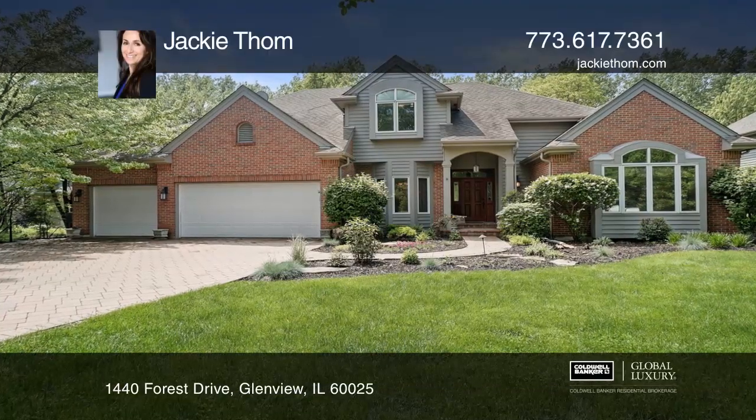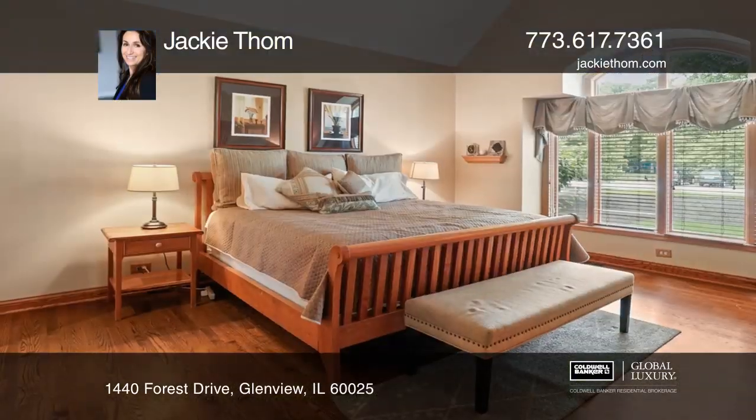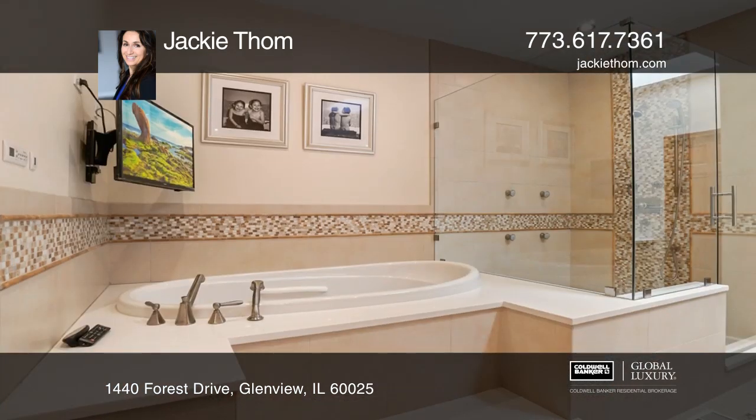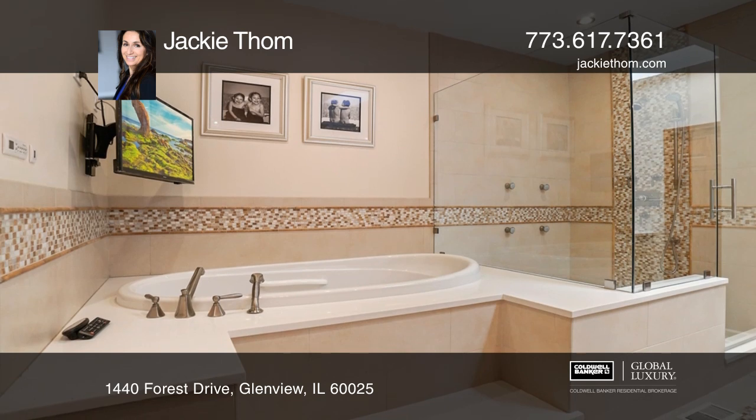Welcome to this inviting home with four bedrooms, including a first floor master, three and a half baths, a finished basement, and a three-car garage.